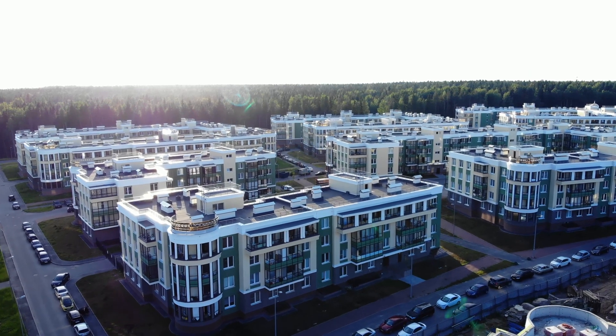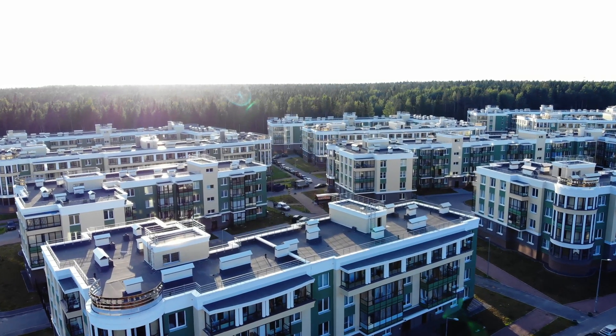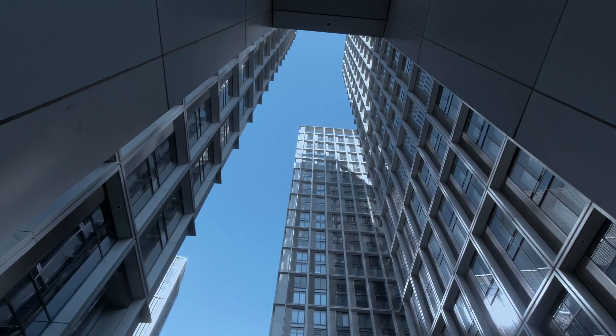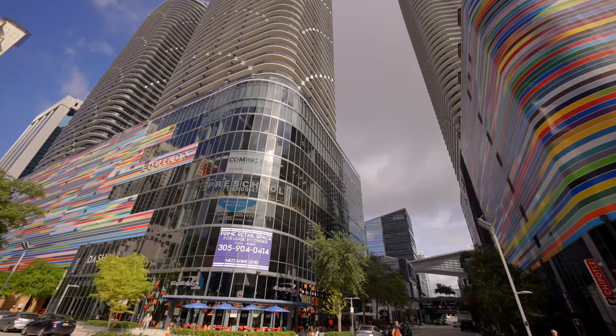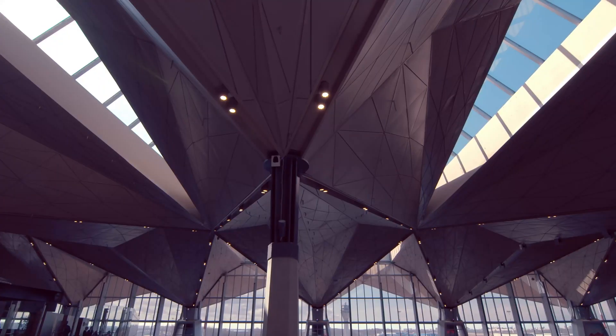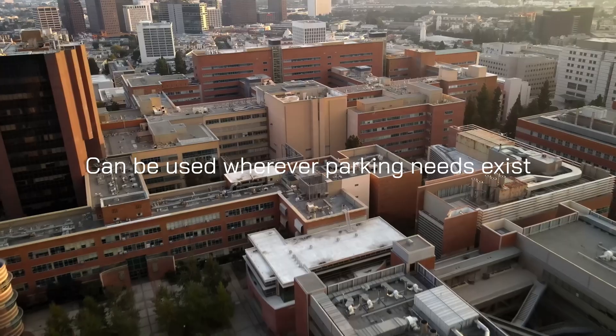Our breakthrough technology is being explored in multiple new and existing projects, including multi-family apartments and office buildings with critical throughput needs, condos, mixed use with retail, student housing, airports, life sciences facilities, and more. Our system combines Silicon Valley engineering with affordability and a premium user experience.